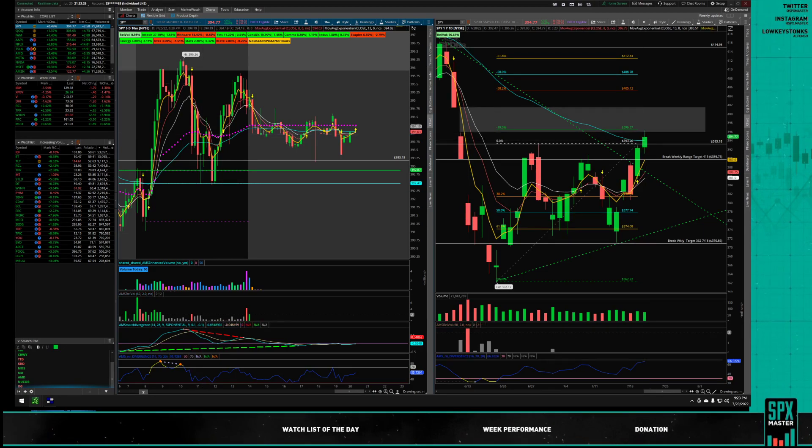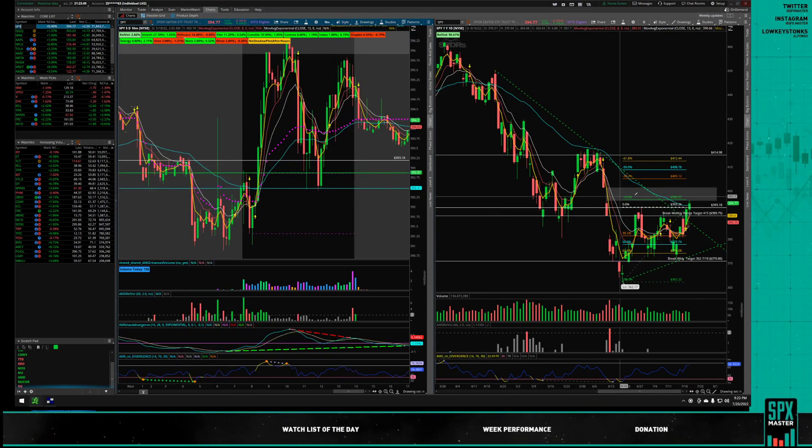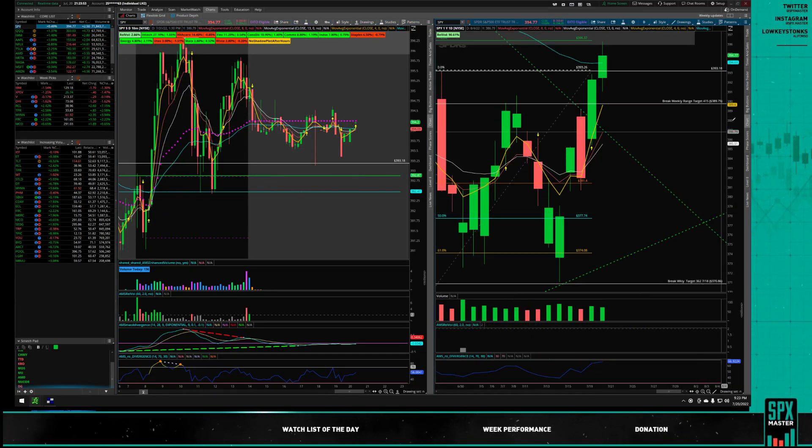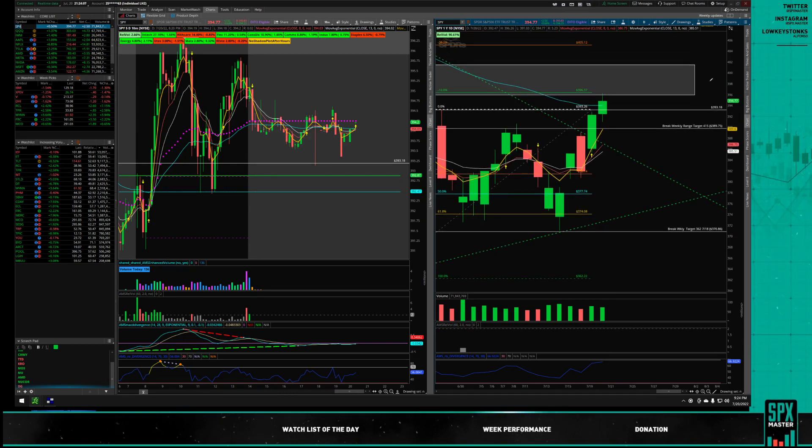It looks very likely that we might at least fill half of this gap — it looks very bullish. We have Tesla earnings today, and it's very flat: we closed at 742 and now we're at 753 overnight, so it seems there weren't too many issues. I'll be watching the previous high at 396.18 — if we break that, we could see either half the gap at 400, or even 402, 405. The 38% retracement goes all the way up to 405.